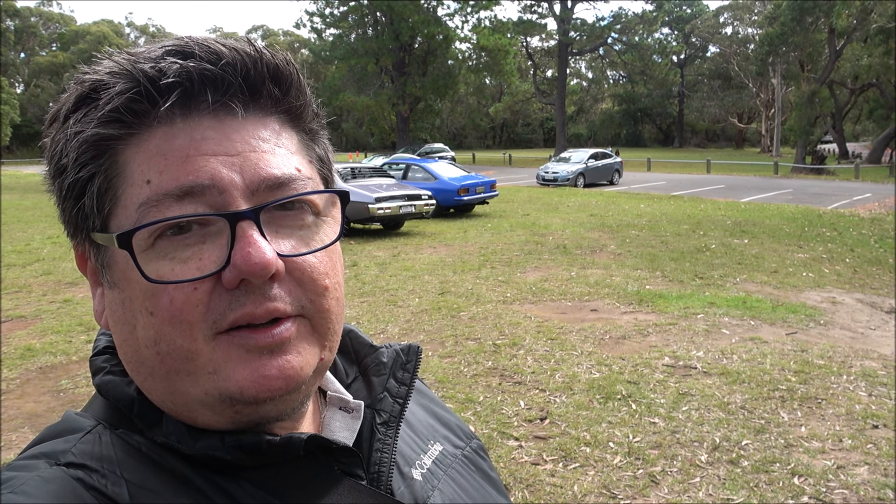So here's a HSV - this is a VZ I think. HSV Club Sport R8. I'm pretty sure it's a VZ. And next to it a GTS HSV with an LS supercharged engine. Nice black. So you can see how the models have changed in the years with these HSVs.